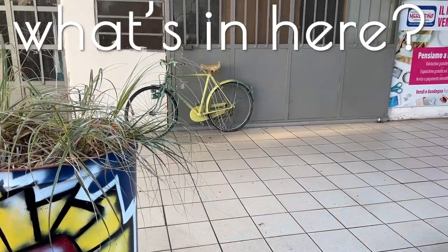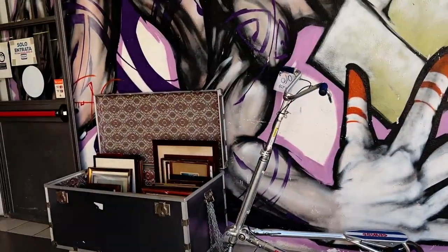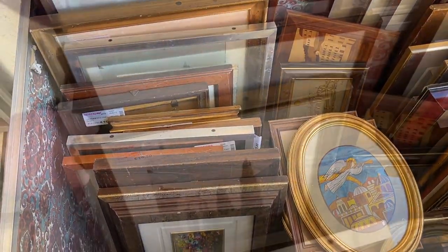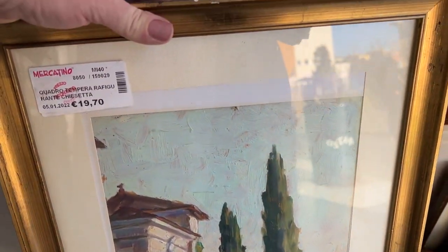This vintage shop looks like it used to be a car repair and it's hiding some secrets in there. There's art before we even get inside. Nice. Oh, that's cool.